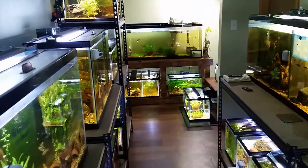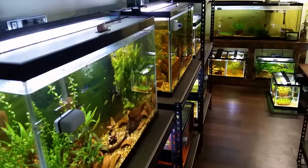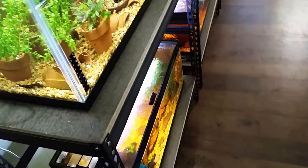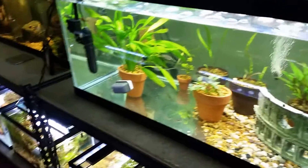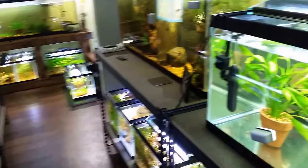Hello everybody, welcome back to the fish room. This is Andrew Perkowski checking in. This is going to be my summer 2018 fish room tour update video. There's been a lot of changes in here — added a whole other rack, moved my tequilas to a 40. There's a lot of breeding in here and everything is doing so well.